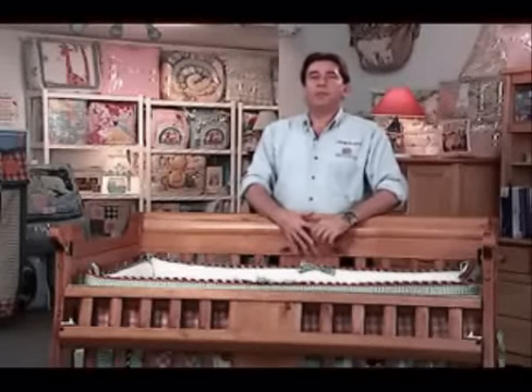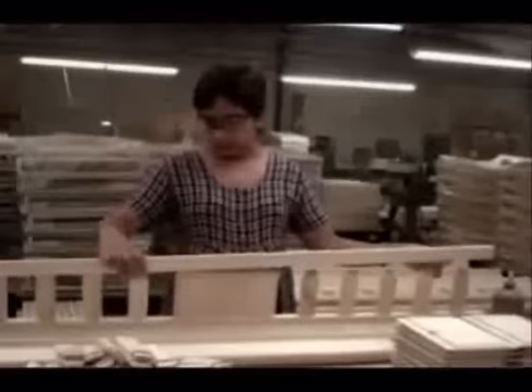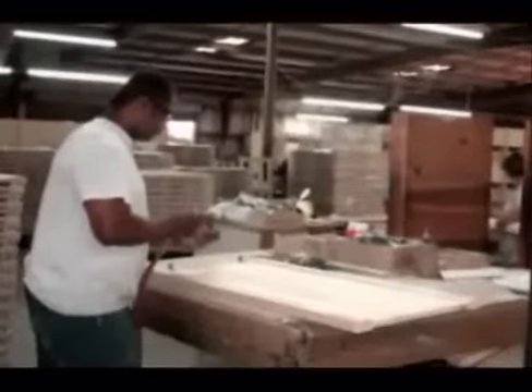Another distinction that makes Baby's Dream unique is that we don't mass merchandise to box stores. We want our customers' first entry into baby furniture to have an understanding of the safety and value that our products offer. As we've grown in size and sophistication, the simple commitment to serve our customers has been our hallmark and the secret to our success.